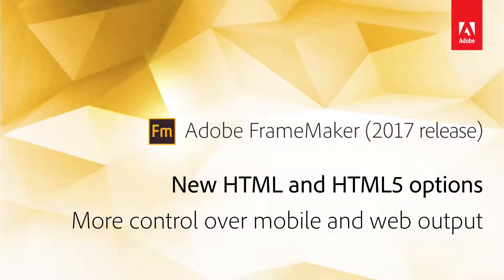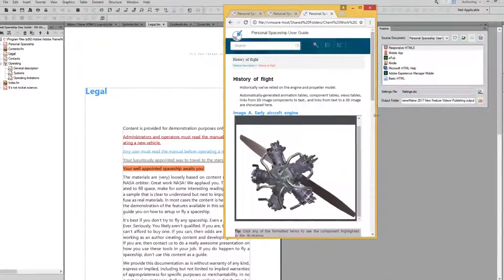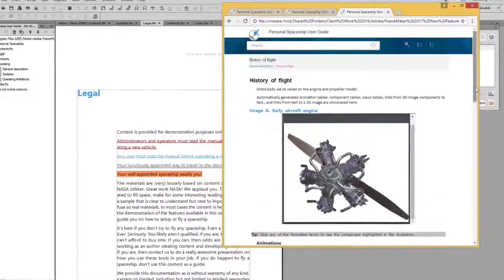New HTML and HTML5 options — a tour of under the hood improvements to digital publishing with FrameMaker. The push toward responsive content continues to pick up speed, and the 2017 release of FrameMaker is the perfect way to keep pace. It comes with the next generation frameless ocean layout, which has a number of additional enhancements.